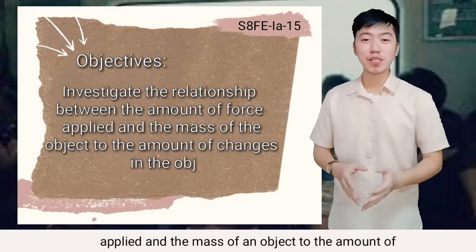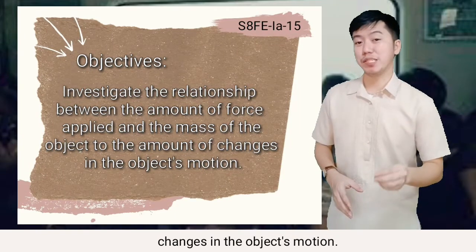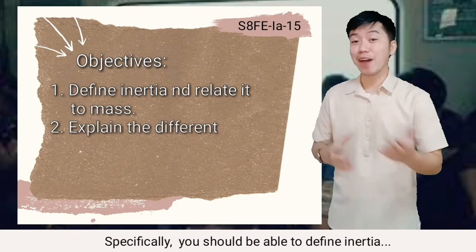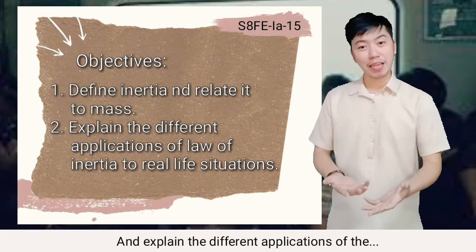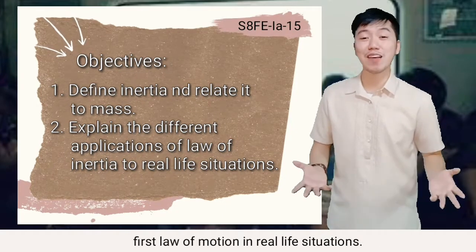You should be able to investigate the amount of force applied and the mass of the object to the amount of changes in the object's motion. Specifically, you should be able to define inertia and relate it to mass, and explain the different applications of the first law of motion in the LRT situation.